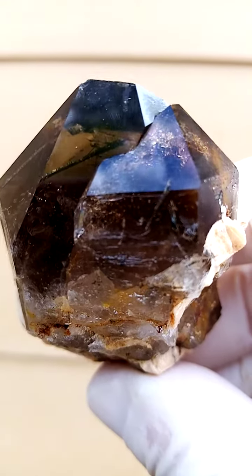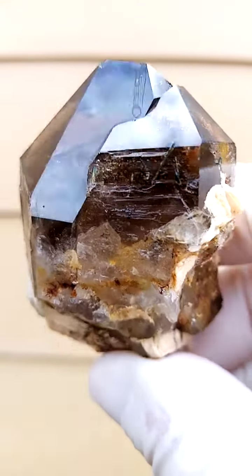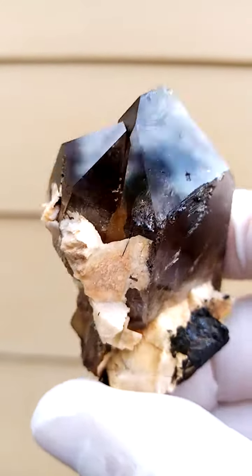Look inside there — it's basically an intense, dark, rich smoky quartz with these lovely inclusions inside. So a whole world happening inside this guy.